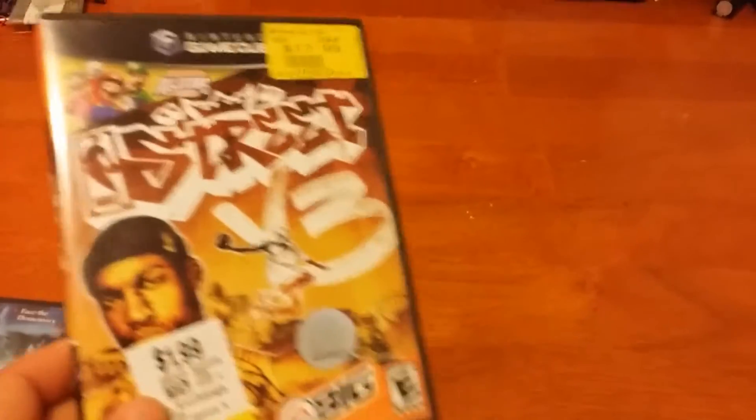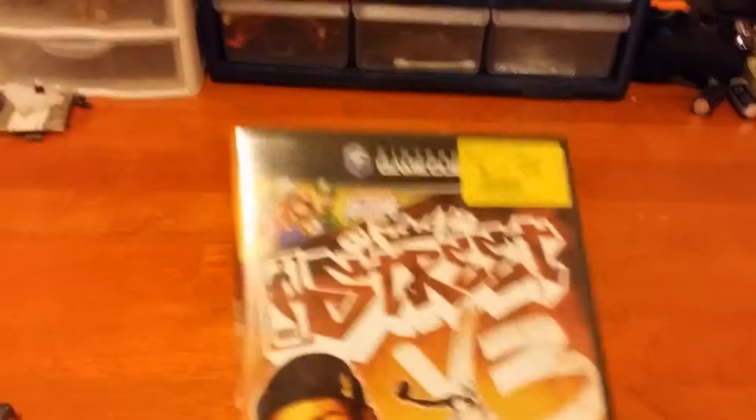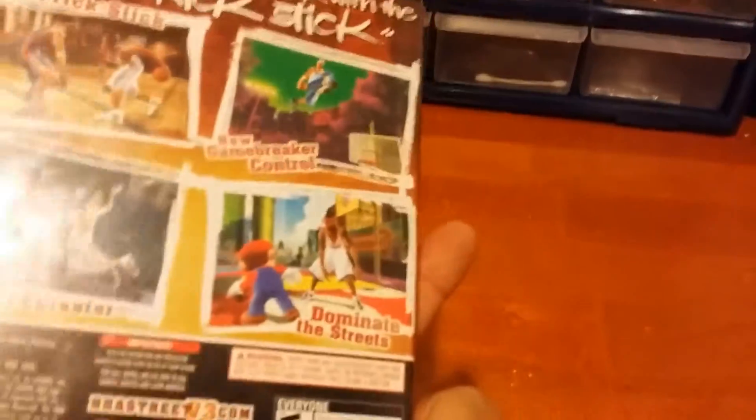I also got a bunch of GameCube games these last few weeks. Let's start off with NBA Street Vol. 3. It does indeed have Mario, Luigi, and Peach in it as well. It's a very strange little thing with EA and Nintendo — they did have Mario in this game, so that's going to be interesting.